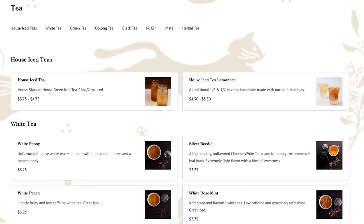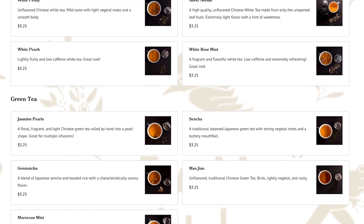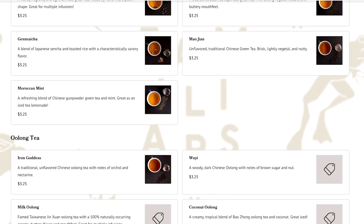You can get them all hot, you can get them iced, you can get them as custom tea lattes, and we actually just won best place for tea in the Advocate readers poll.